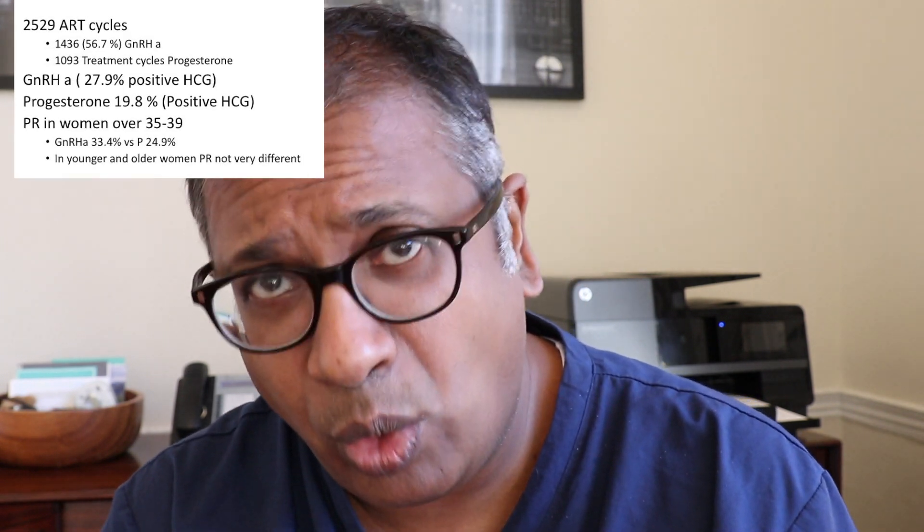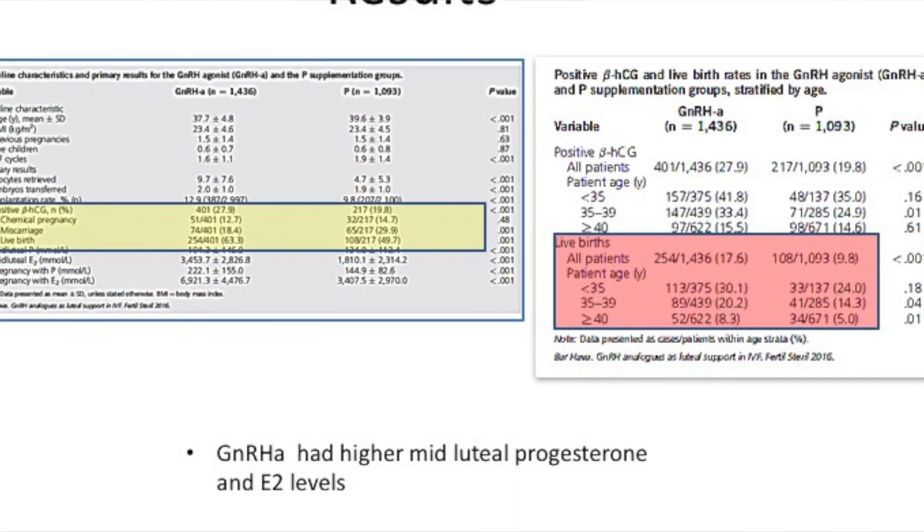In 2529 cycles, 1436 had GnRH analog as luteal phase support and 1093 had progesterone. Results were that the GnRH analog luteal phase support had a higher pregnancy rate of 27.9% while progesterone only had 19.8%. In women in the range of 35 to 39, the significance was much higher, with GnRH analog giving a 33.4% pregnancy rate while progesterone gave 24.9%. In very young women and older women the pregnancy rate difference was not very significant.